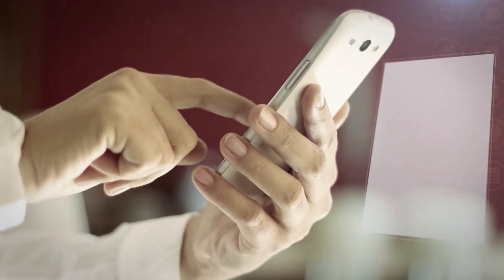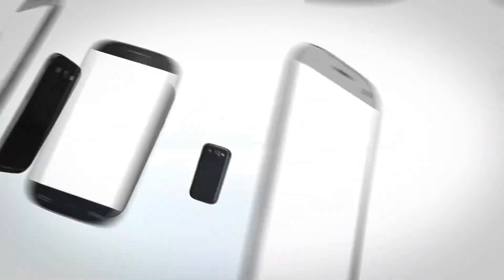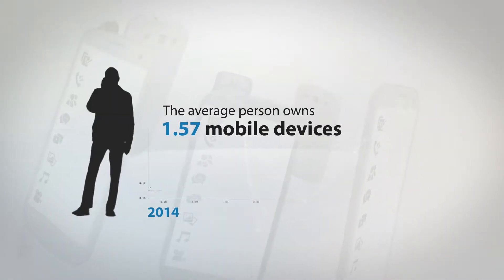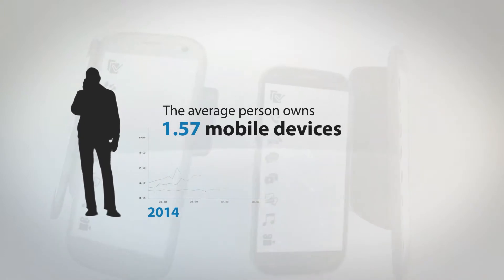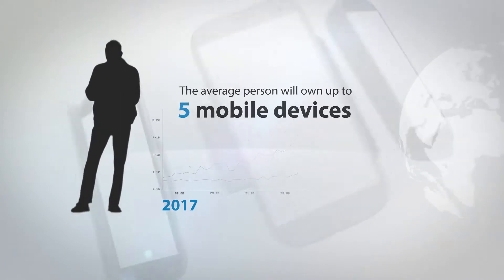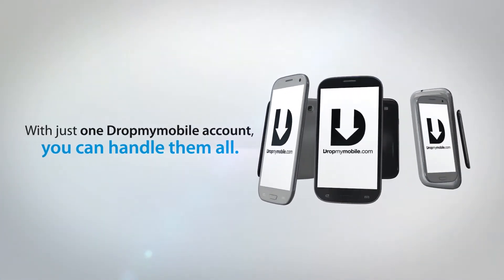Your phone data can be viewed, synced to another device, or restored at any time. Back up and manage multiple devices. Today the average person owns one and a half mobile devices, and by 2017 the average person will own five devices. Luckily, with just one Drop My Mobile account you can handle them all.